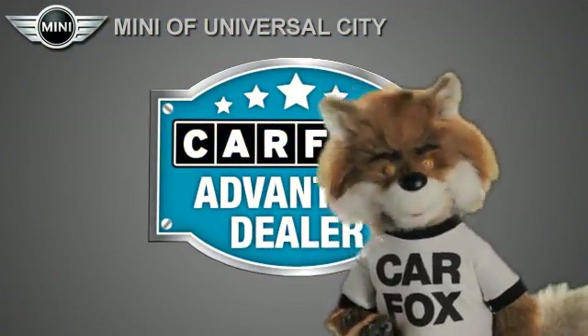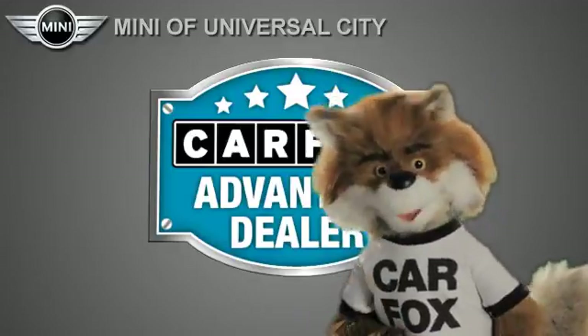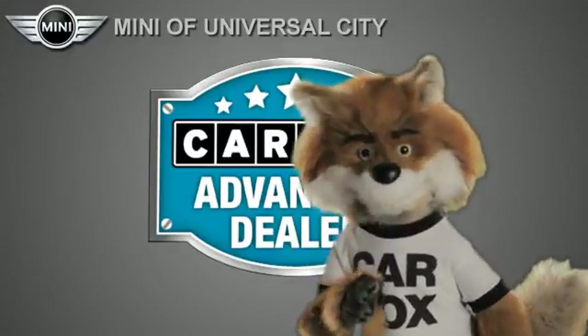Just say, show me the Carfax at Mini of Universal City, a Carfax Advantage dealer.